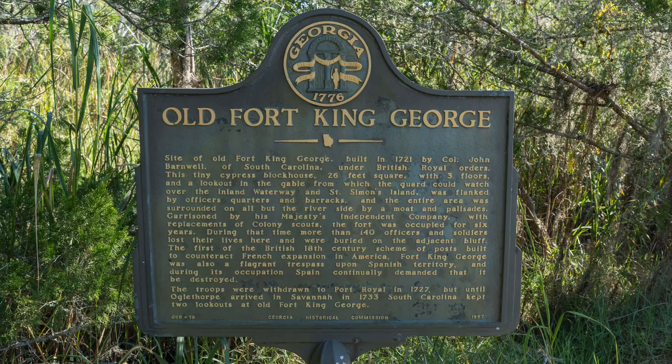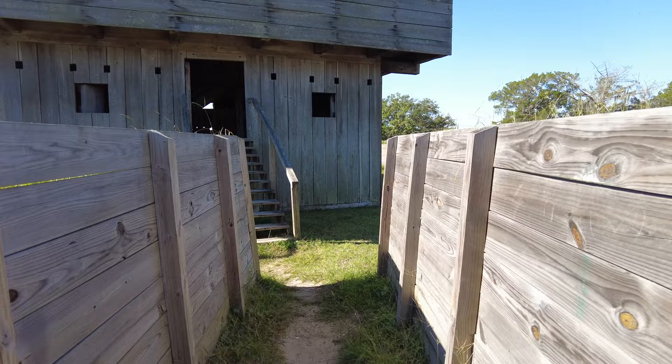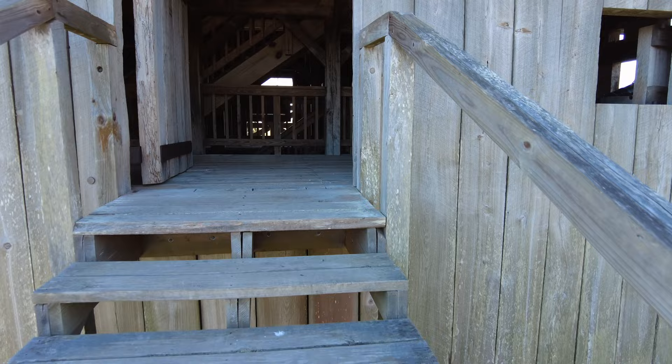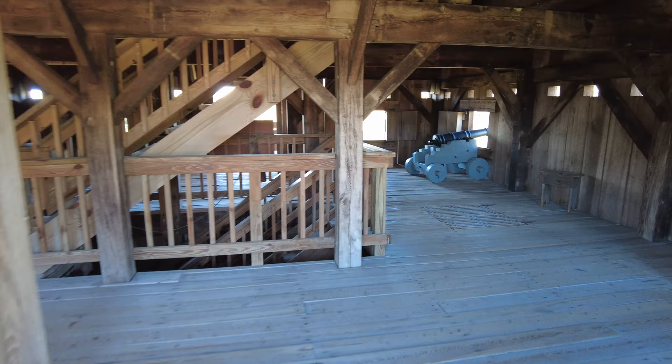Fort King George is a state of Georgia historic site, and when you enter the fort, the first thing you come to is the blockhouse. This was the main defensive structure of the fort and the first structure built inside the fort in 1721 to guard against the Spanish.